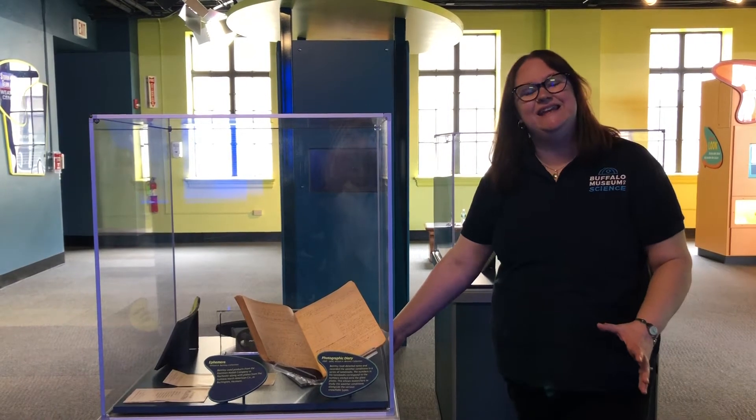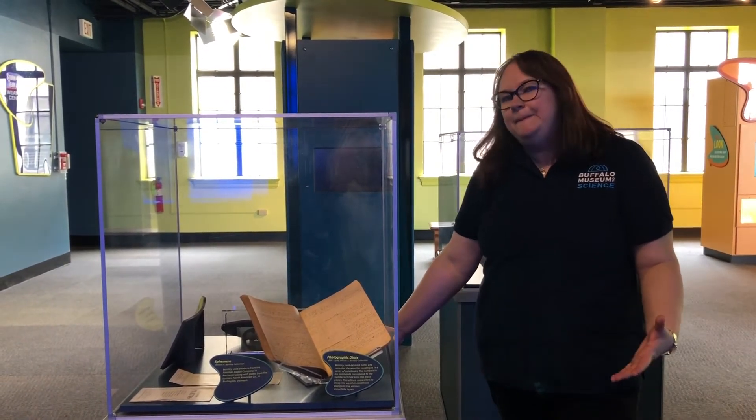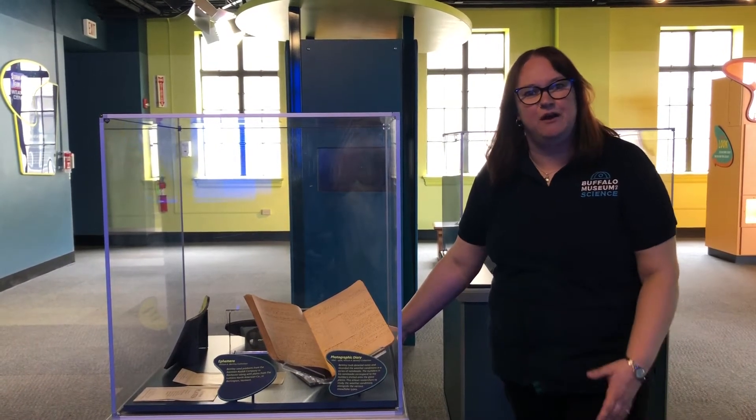So spring is in the air, although the temperature is supposed to drop again. So how many people are catching up on their reading? Have you read Snowflake Bentley by Jacqueline Briggs Martin as part of your reading list?